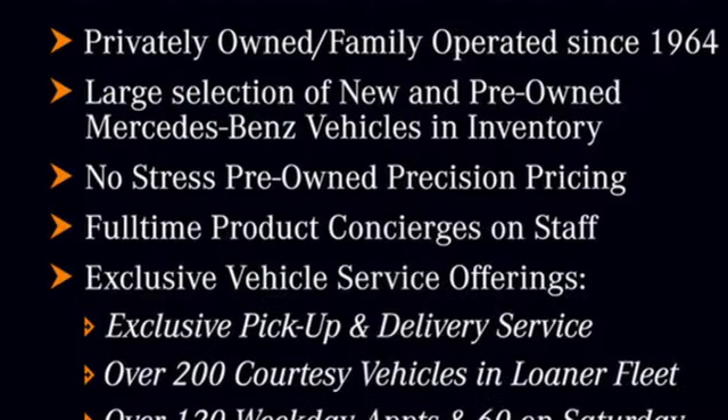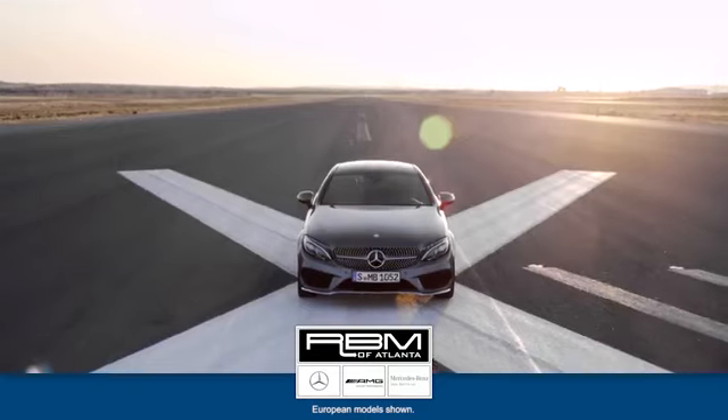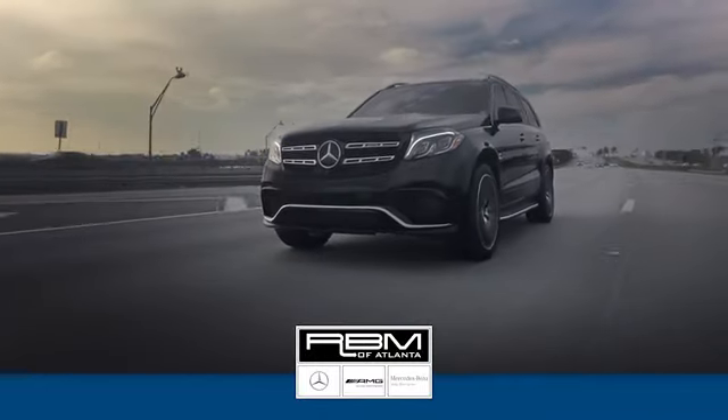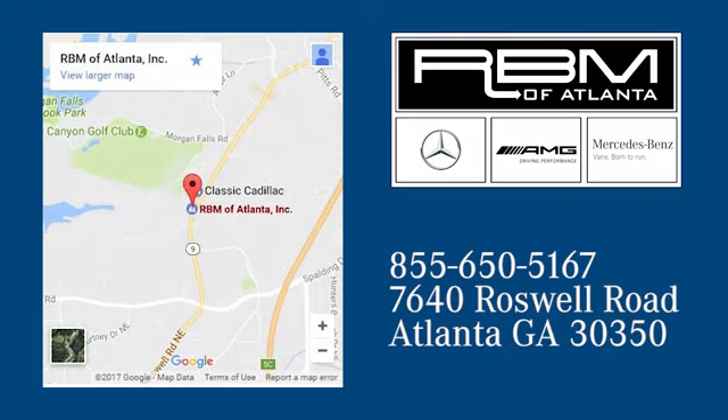Mercedes-Benz keep setting the standard and driving forward. Take it for a test drive today. At RBM of Atlanta in Sandy Springs, we have the best selection of new and top quality pre-owned vehicles to choose from. We are conveniently located at 7640 Roswell Road in Atlanta.